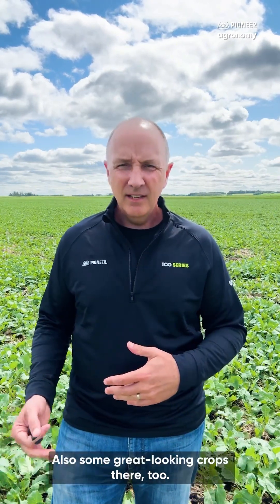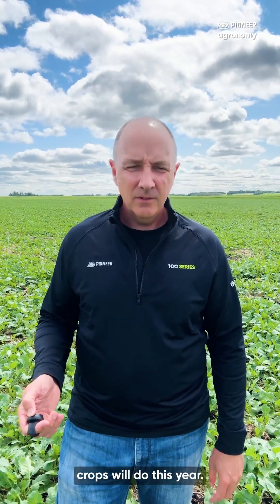Made my way into southeast Saskatchewan as well — some great looking crops there too. Can't wait for the rest of the summer season to show us what these crops will do this year.